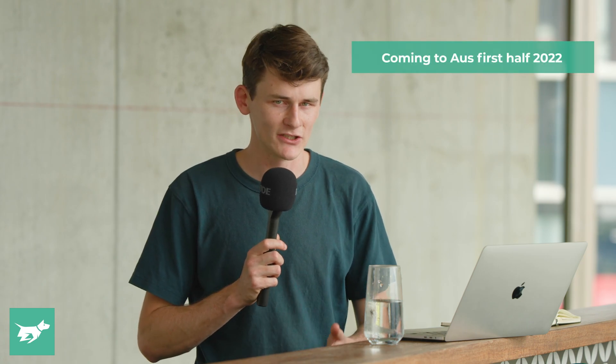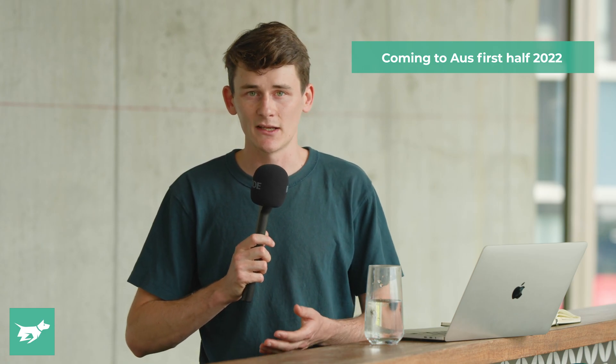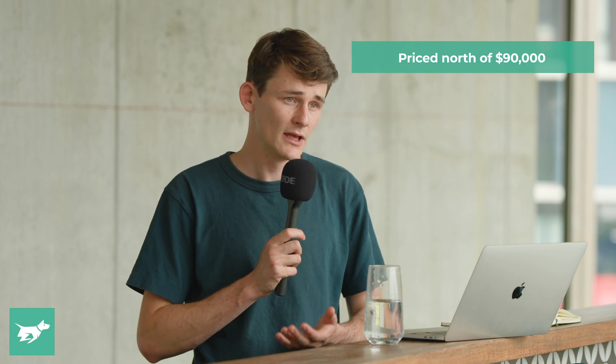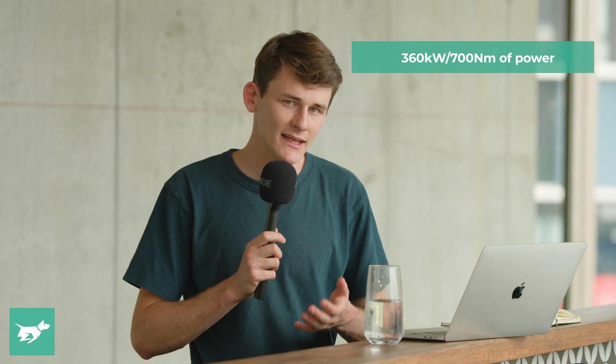This car is coming to Australia in the first half of next year. We anticipate pricing to be somewhere above the already range-topping GV70 with the 3.5 litre twin turbo engine — probably north of $90,000 to $100,000 when it arrives. It's going to offer a maximum of 360 kilowatts and 700 newton metres of torque, with at least 400 kilometres of WLTP range. The rest of the specification, including final pricing and whether it will be available across the full range, is still yet to be locked in.